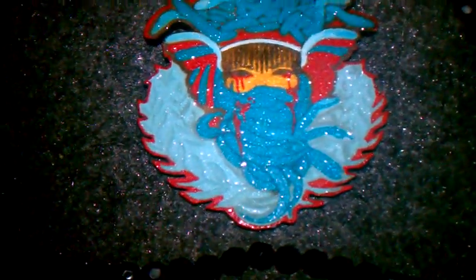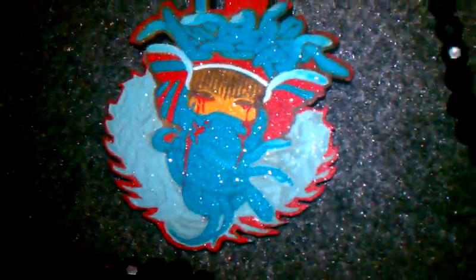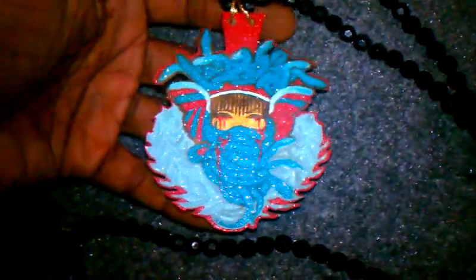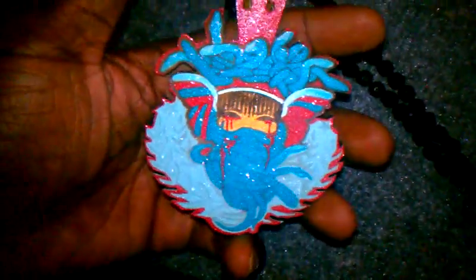If you want it, hit me up at 484-494-7508. It has the glitter flake on it. The back of the piece says WPC. I think I will be painting this all black — the back will be all black. But this has the glitter flake on it.